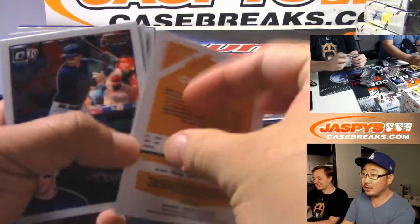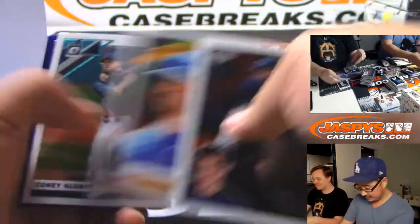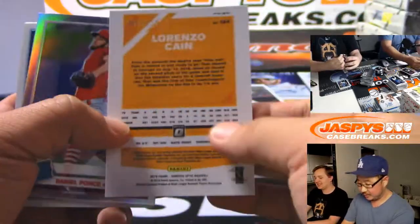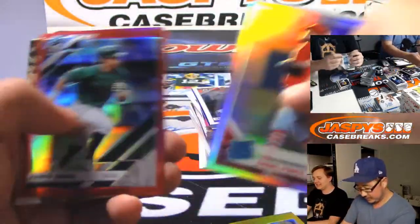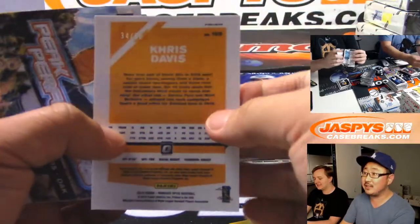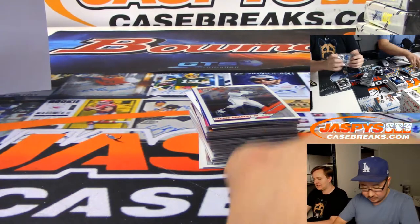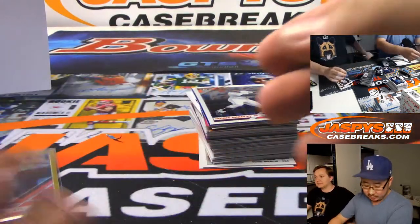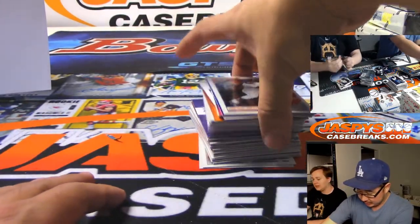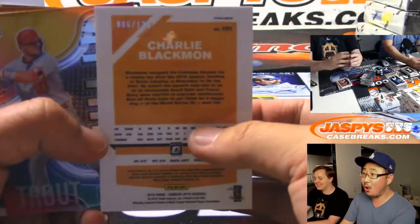Jameson Taillon to 76 — this is a cool one, the We the People parallel. Very patriotic insert this year. Michael Conforto to 199. Aaron Nola to 75. Matt Carpenter to 10. Lorenzo Cain to 125. Chris Davis to 50 — a nice low number. Matt Carpenter for the Cardinals, Trevor T with the gold. That card is gold.